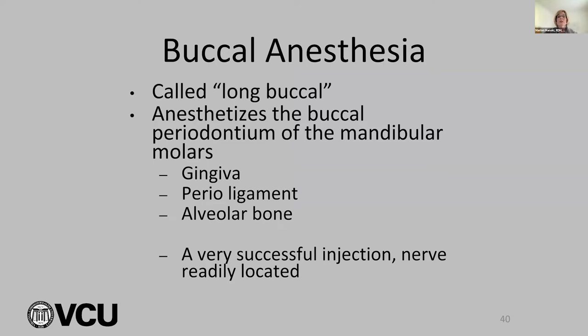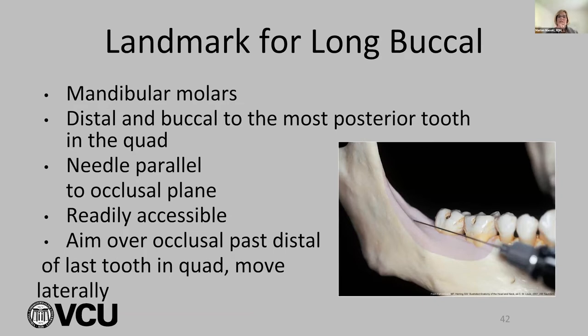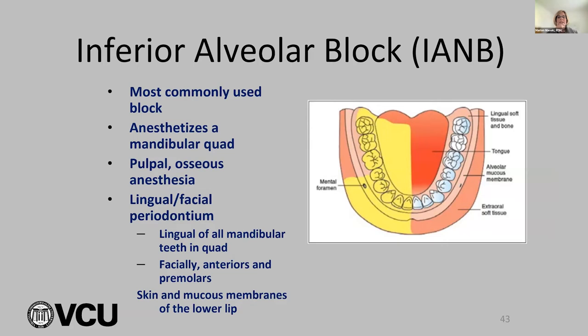When we give an IA, that yellow area is all around except for the buccal area of the molars. So when we come out from our IA, we do the easy long buccal injection, which anesthetizes the buccal periodontium of the mandibular molars, the gingiva, periodontal ligament, and alveolar bone — a very successful injection, readily located. So you go from a very difficult to a very easy injection.